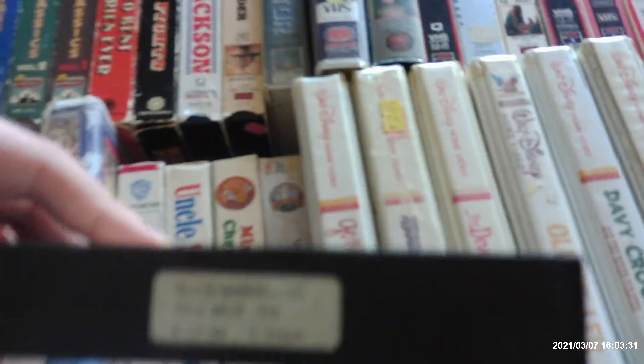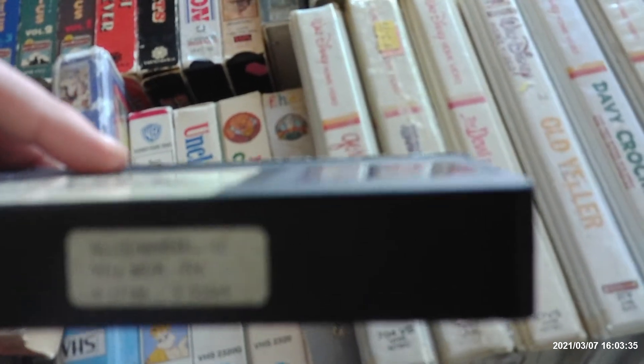This copy of Alice in Wonderland was in the slip cardboard case during the Wonderland promotion release in 1986. It was printed on June 17th, 1986. At that time, they were starting to put some of it into Macrovision.